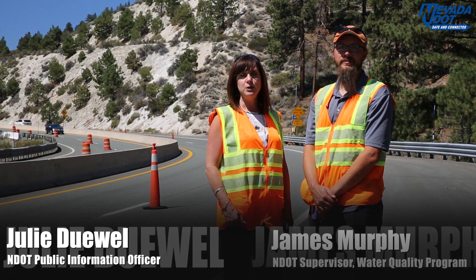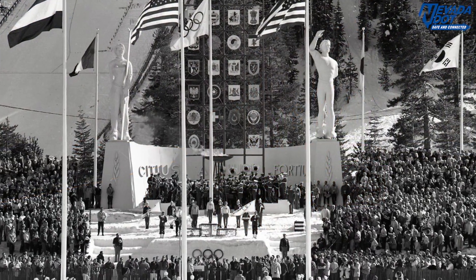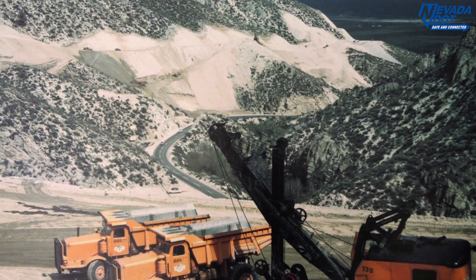Hi, I'm Julie Duhl with NDOT News. Today we're standing on US 50, where in 1957 NDOT constructed a project in preparation for the 1960 US Olympics. The project constructed US 50 between Carson City and Lake Tahoe.